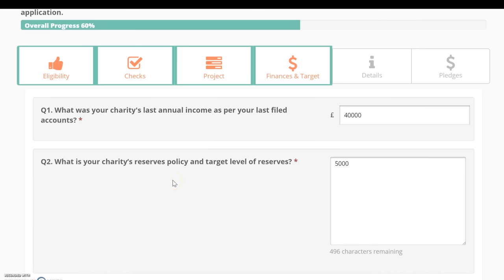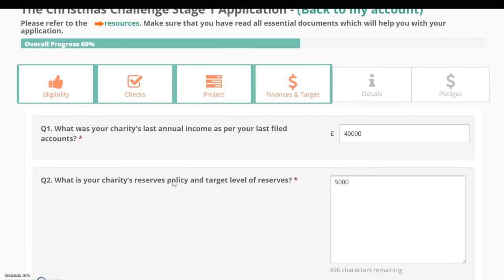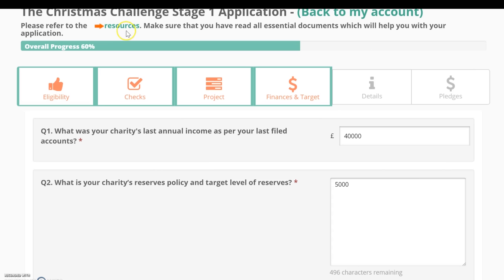The next section is finances and target. We recommend drafting answers to this section before starting to complete them online. You can find an outline of these questions on our website under helpful documents on the resources page. You'll be asked about your charity's last annual income and reserves. To be eligible for the Christmas Challenge, your charity must have an annual income of more than £25,000. Your reserves policy should be in your charity's annual report — please refer to the Charity Commission website for further information.